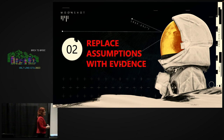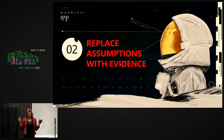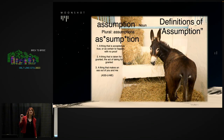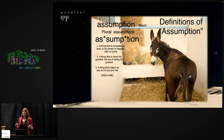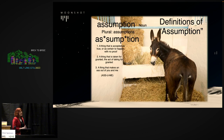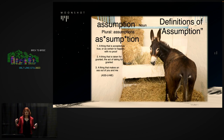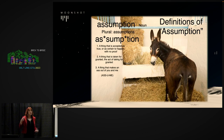The next principle is: replace assumptions with evidence. An assumption is a belief that we have no evidence or proof for. This is a toxic behavior that every organization I've ever worked with does all the time. Until you start to look for it, you don't realize how much of an epidemic it is. We walk around in the corporate world treating an assumption as if we have proof.